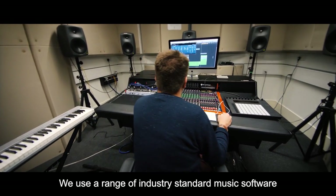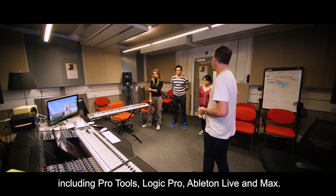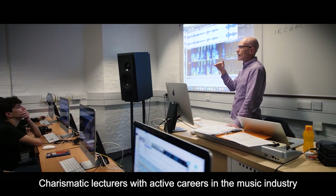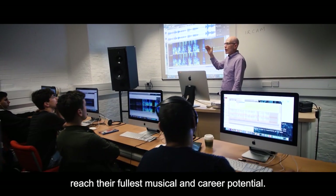We use a range of industry standard music software, including Pro Tools, Logic Pro, Ableton Live and Max. Charismatic lecturers with active careers in the music industry lead small class sizes to help students reach their fullest musical and career potential.